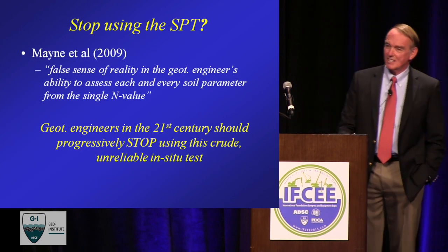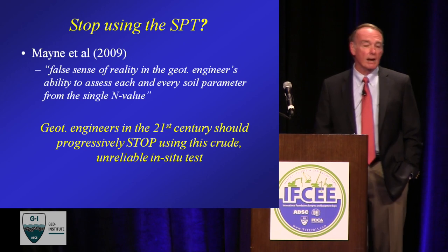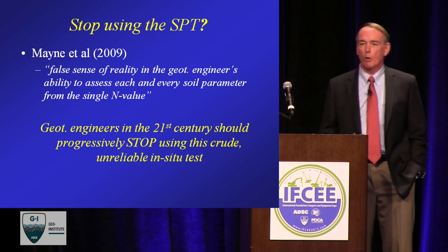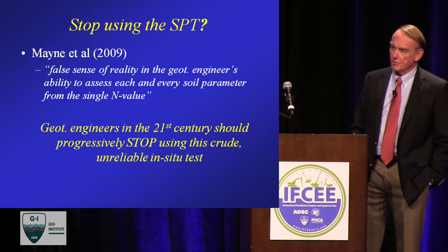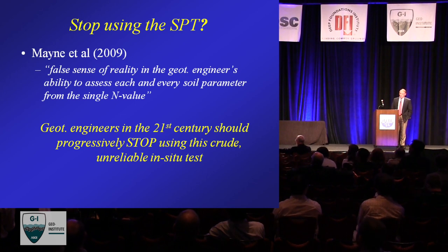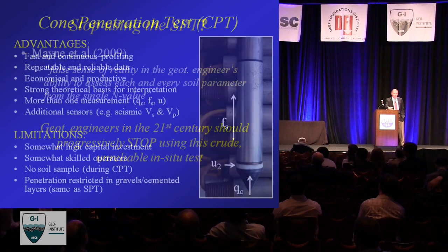One of my first controversial slides — I quote Professor Mayne, who wrote a state-of-the-art paper for the International Society, where he quotes: 'engineers have a false sense of reality in their ability to assess each and every soil parameter from a single N-value.' Soil is very complex, and yet we try to capture it with a single measurement — that's clearly not very feasible. I would add that geotechnical engineers in the 21st century should progressively stop using this crude, unreliable test. Paul and I have been saying that for 20 years, and I don't see it changing very much as we creep further into the 21st century, but I'm forever hopeful.